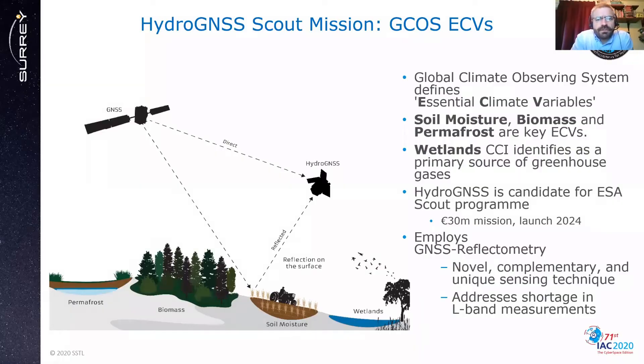HydroGNSS is targeting essential climate variables, or ECVs, defined by the Global Climate Observing System. These are soil moisture, biomass, freeze-thaw state and inundation. The freeze-thaw is a characteristic of permafrost, and inundation is a parameter within soil moisture but also captures wetlands, which the CCI identifies as a primary source of greenhouse gases. HydroGNSS is a candidate for the ESA Scout program — a 30 million euro mission with a launch in 2024 — employing GNSS reflectometry, a relatively novel, complementary and unique sensing technique that addresses a foreseen shortage in L-band measurements.